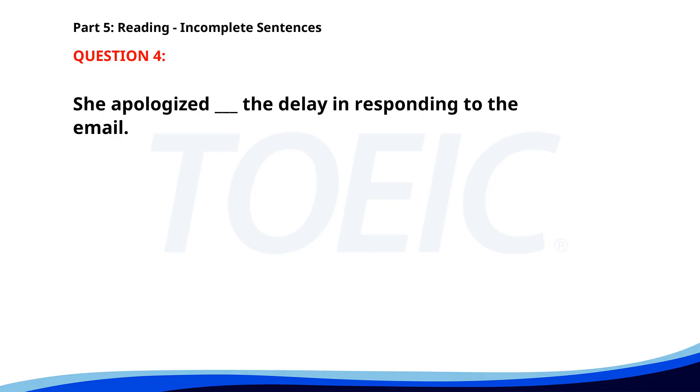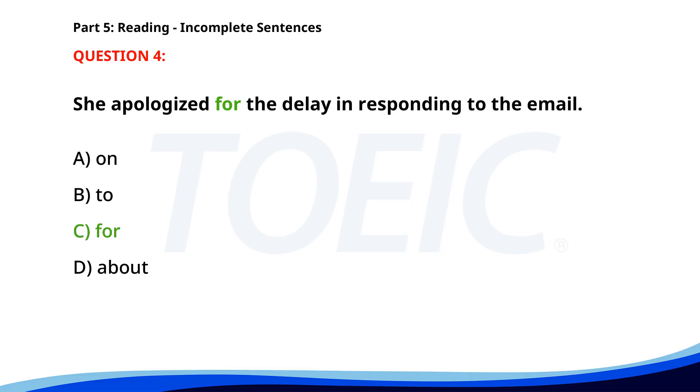Number four. She apologized ___ the delay in responding to the email. A. On. B. To. C. For. D. About. The correct answer is C. For.